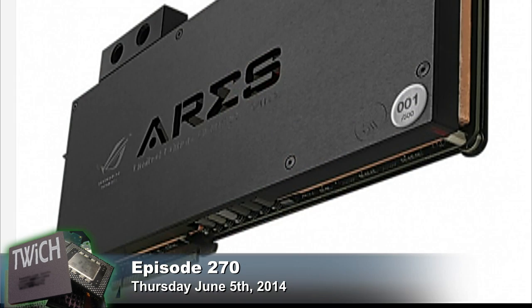Sebastian wrote this up for PC Per. Look at that — if you look at the corner there on the silver button, you see '001 of 500': the most exclusive graphics card in the history of graphics cards.